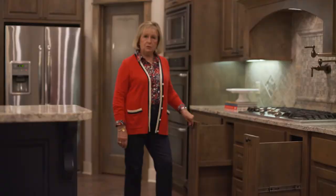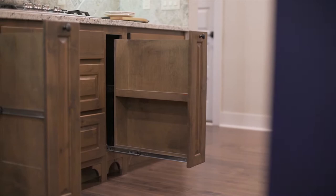Another great thing about this kitchen are these pull-out shelves right here to keep all your spices — what a handy place to do that.